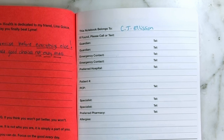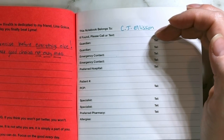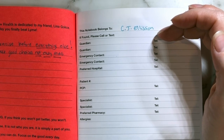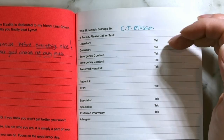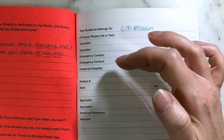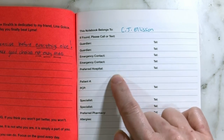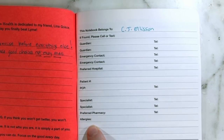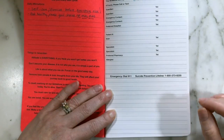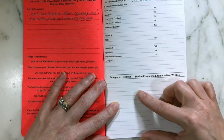On this side we have all of what we would call our vital information: who the notebook belongs to, a phone number for people to reach you at if you misplace it, a section for guardians if you are a child in a hospital, emergency contacts, preferred hospital, your patient number, primary care physician, specialist, preferred pharmacy, and allergies. Anything else you want to have as a first-glance quick-reference, you put down at the bottom.